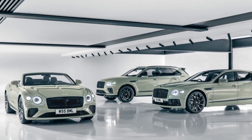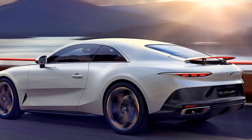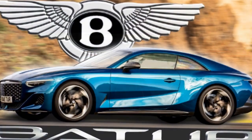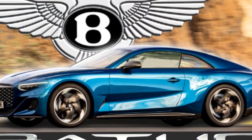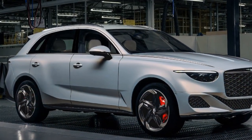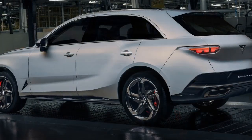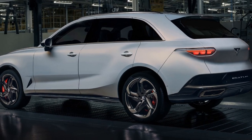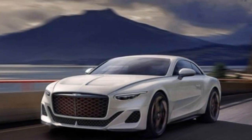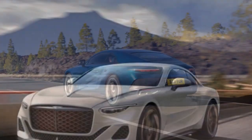Handling: Bentley has incorporated advanced chassis control systems into the Batuar, enabling it to handle with surprising agility for a vehicle of its size. The responsive steering and customizable driving modes allow the driver to tailor the car's handling characteristics to their preferences. Braking: High-performance brakes with advanced brake assist systems ensure that the Batuar can come to a stop quickly and safely, even when traveling at high speeds. Top Speed: The Batuar has an impressive top speed, able to reach speeds well over 200 miles per hour, making it one of the fastest luxury grand tourers on the market.